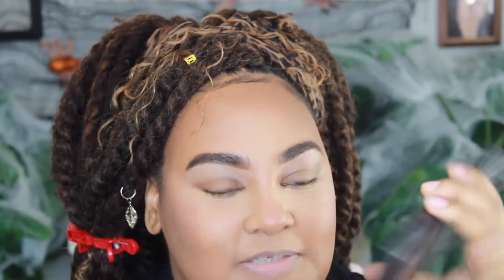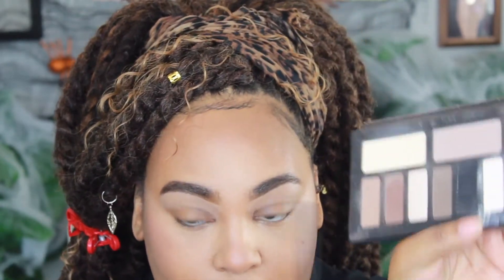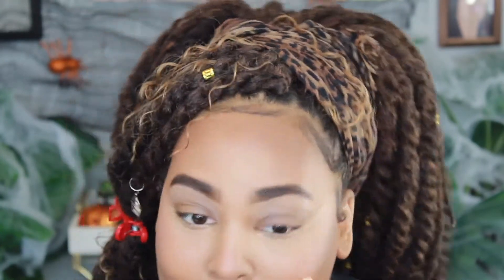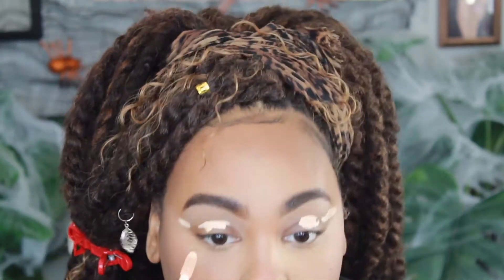Okay, so now that you've done your foundation, we're moving on to eyes — the most important part! As you can see, it's basically a very intense cut crease. We're going to be blending out a smoky eye. We're going to take the Kat Von D Shade and Light Eye palette. But first, let me prime my eyes — that's the most important step. Put it towards the temple as well.